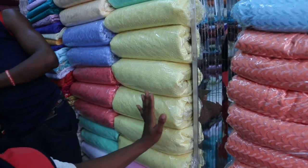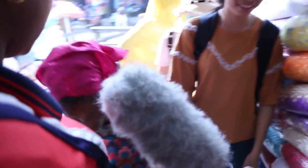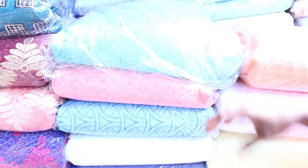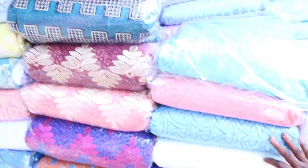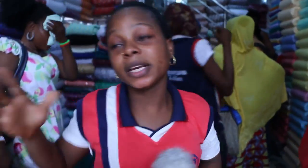Five yards of dry lace is 7,000. The smaller net cord — we can give you for 18,000 per bundle, that's 6,000 for five yards. The organza is also 6,000 per five yards, that's 18,000 per bundle. The polish lace smaller one — we can give it for 13,500, but if you are buying more we'll give you a discount. We also have bigger Swiss ones at 15,000, 18,000, 20,000 for five yards and upwards.